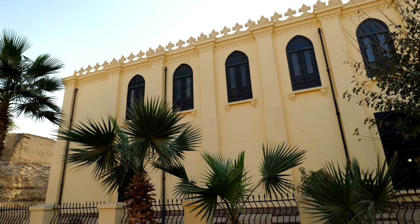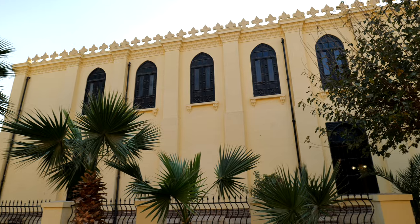Standing behind me is the Ben Ezra Synagogue. It was originally one of the Coptic churches but was later converted into a synagogue when it was purchased by Abraham Ben Ezra. Unfortunately we couldn't take any pictures or videos inside, but the synagogue is actually no longer used — it's just a museum now.